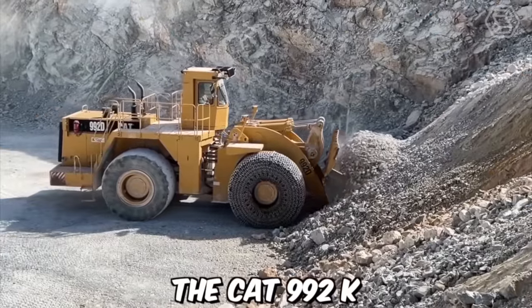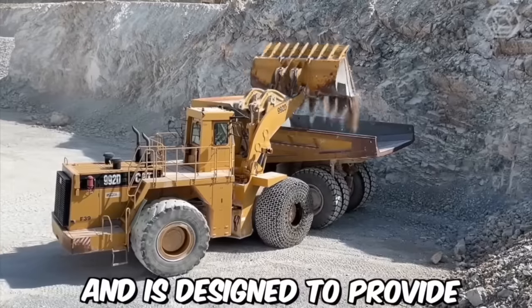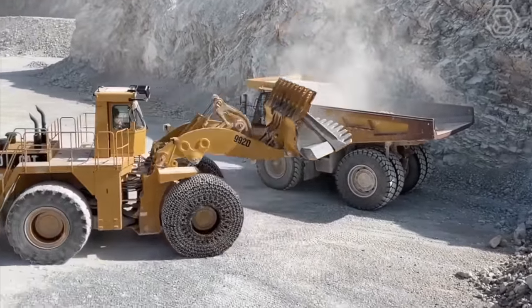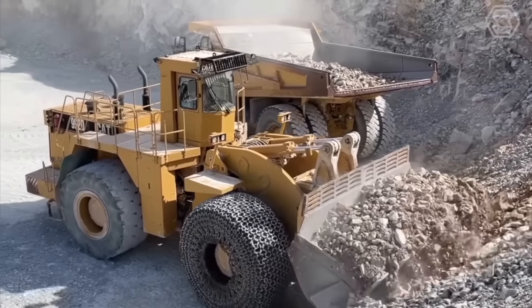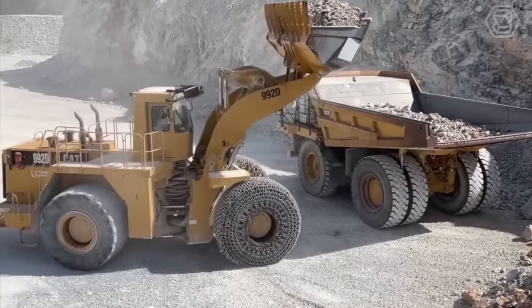The CAT-992K is part of Caterpillar's line of large wheel loaders, designed to provide maximum productivity in a variety of applications including quarry and mining operations, heavy construction, and material handling. The machine comes equipped with advanced safety features such as rear-view cameras, collision avoidance systems, and a seatbelt monitoring system to ensure the operator's safety.